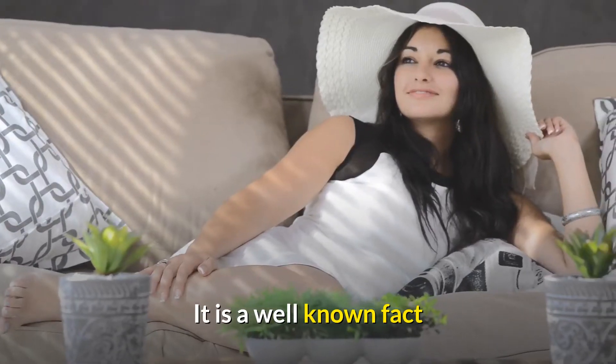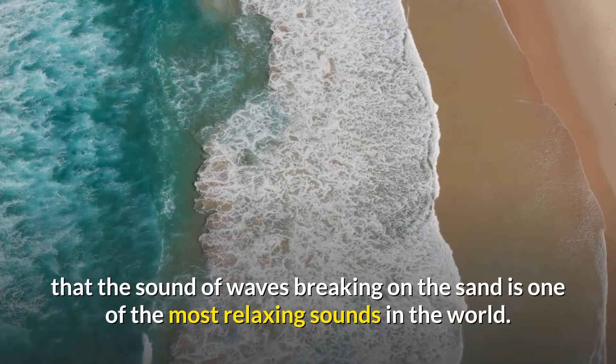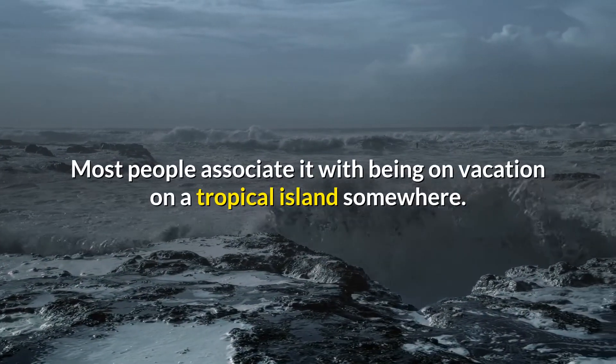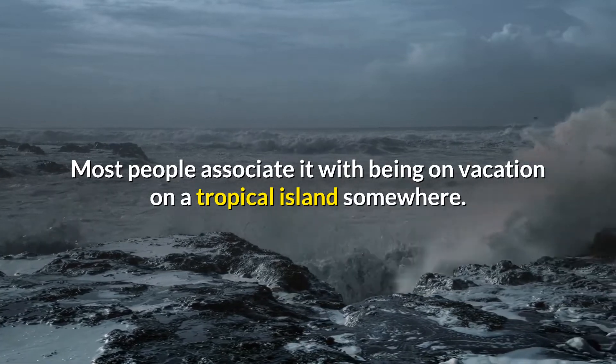It is a well known fact that the sound of waves breaking on the sand is one of the most relaxing sounds in the world. Most people associate it with being on vacation on a tropical island somewhere.